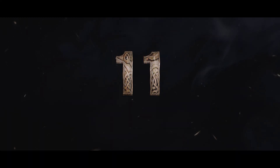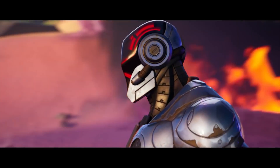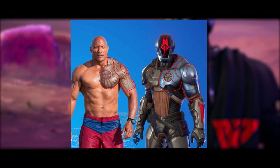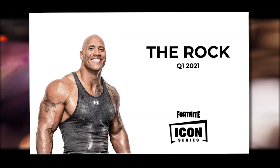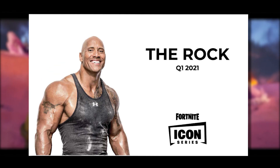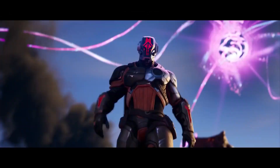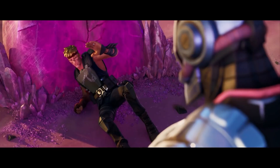For Easter egg number eleven: the similarities between the Foundation and The Rock are too crazy to be a coincidence. Considering we know The Rock was supposed to have a collab with Fortnite from the Apple and Epic Games lawsuit, maybe we'll get more insight into the connection between these two very soon. Apparently the Foundation is supposed to be a Crew Pack skin, so we'll probably have to wait until August.